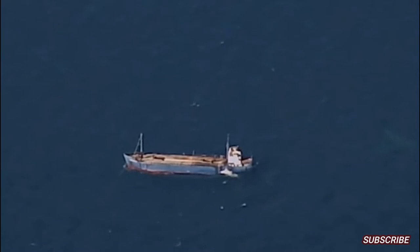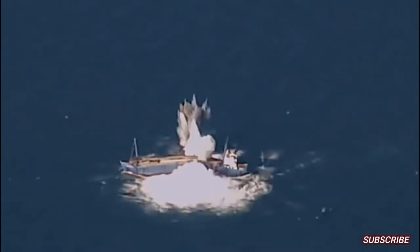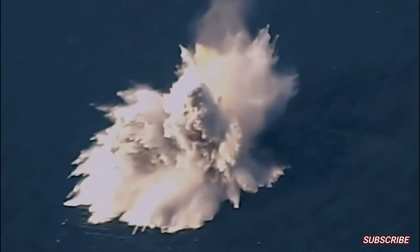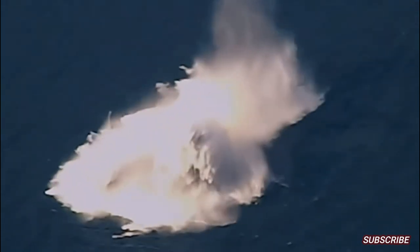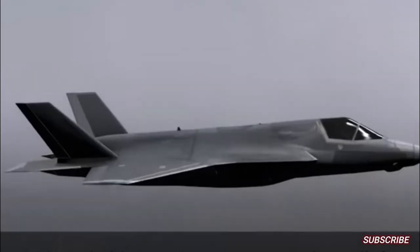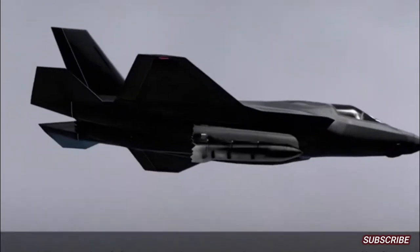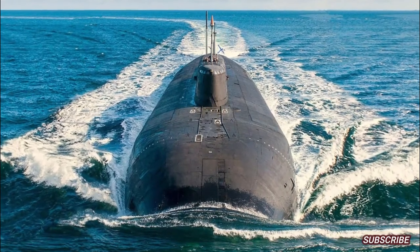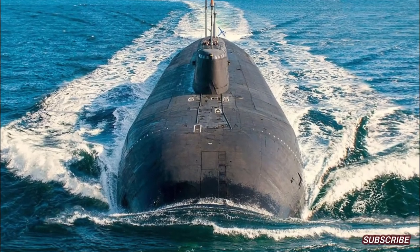However, the Quicksink smart bomb is more powerful than a torpedo because it is able to slam and cut enemy warships to sink faster. Moreover, the Quicksink smart bomb is launched from a fighter aircraft, which means it is able to move more quickly and is effectively used. Unlike torpedoes that must be fired from submarines, not all warships are capable of firing torpedoes.